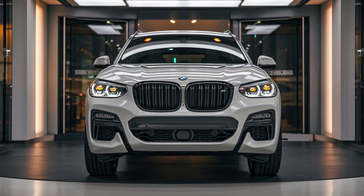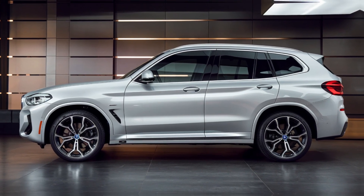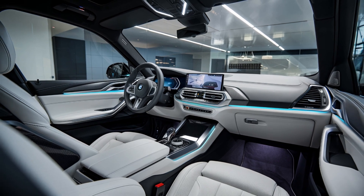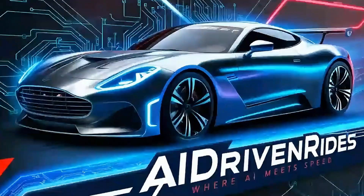So, what do you think of the 2025 BMW X3? Let me know your thoughts in the comments, and if you enjoyed this video, don't forget to hit that like button. Subscribe to AI Driven Rides for more exciting content. And until next time, keep your engines running and stay ahead of the curve.